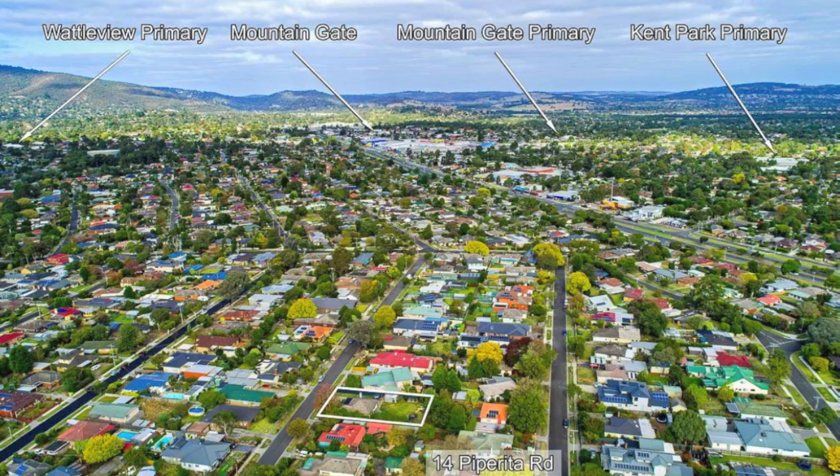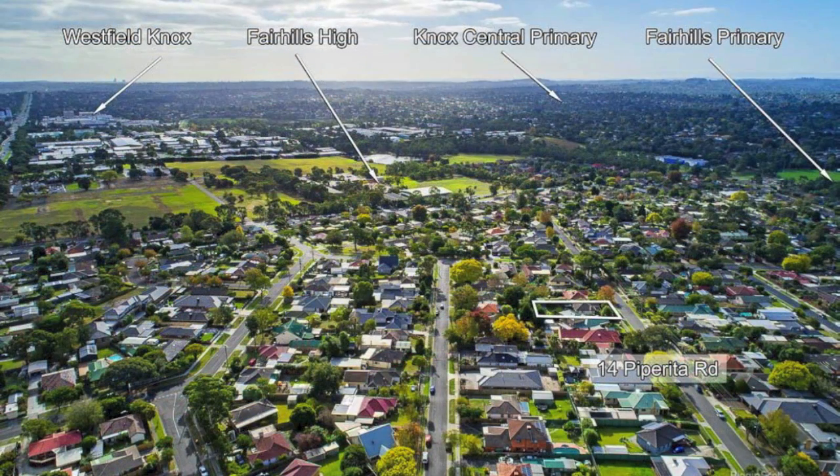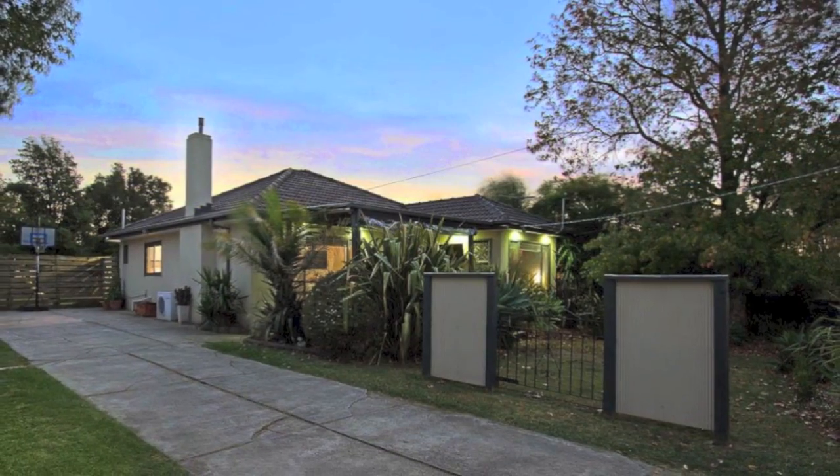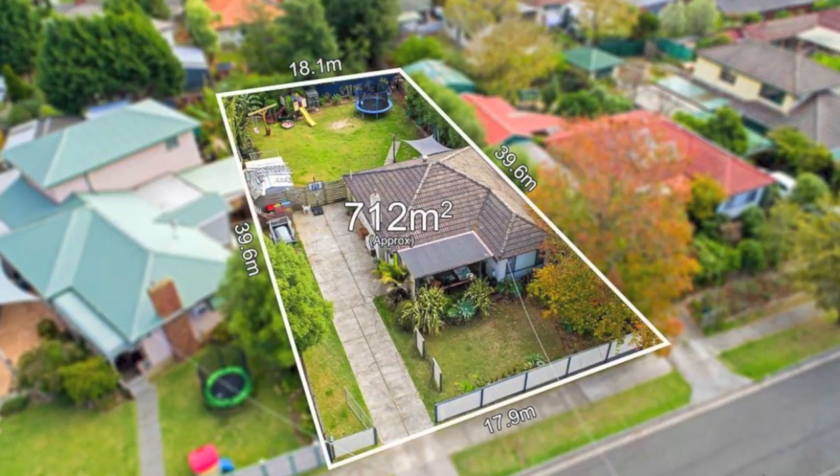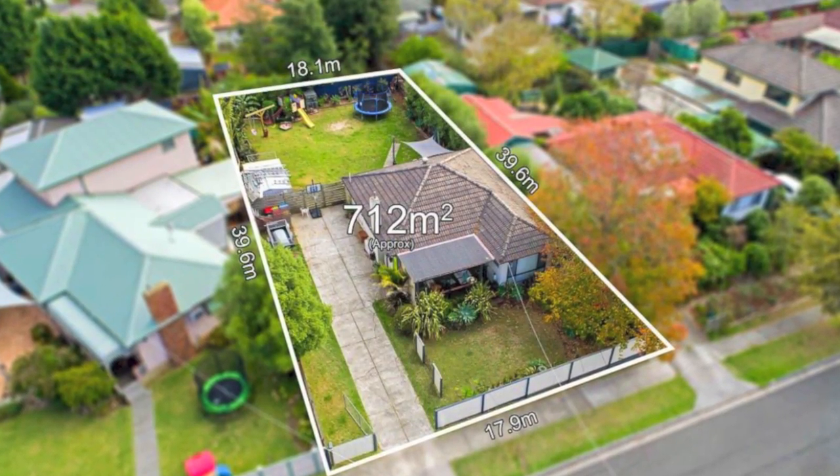Close to all amenities including schools, shops, transport, Westfield Shopping Centre, Eastlink, sporting facilities and more is this fantastic property — a must-see for anyone wanting a property that has loads of potential for future subdivision, subject to council approval.